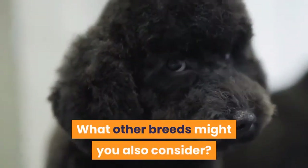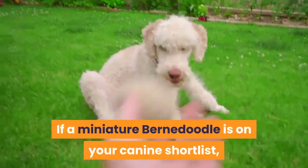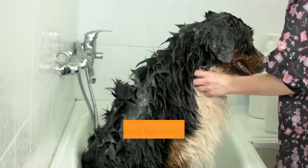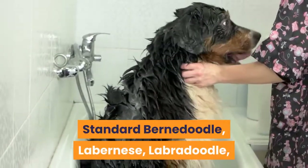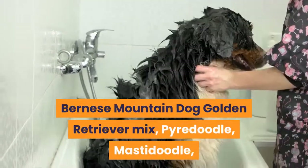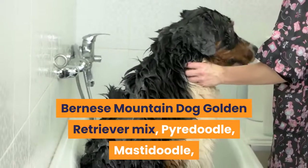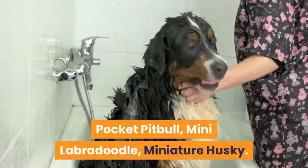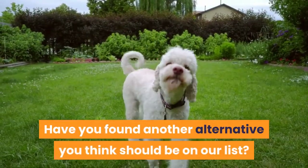Similar breeds to consider: Standard Bernadoodle, Labernese, Labradoodle, Bernese Mountain Dog Golden Retriever Mix, Pyradoodle, Mastadoodle, Pocket Pit Bull, Mini Labradoodle, and Miniature Husky. Have you found another alternative you think should be on the list?